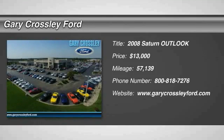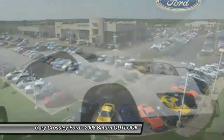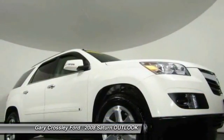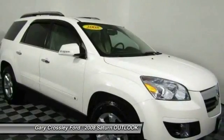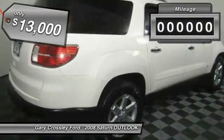The 2008 Outlook. The Saturn Outlook is called a crossover because it straddles the line between car and truck. The Outlook offers the passenger and cargo capacity of a big SUV, with ride quality and fuel economy more like that of a car, and is priced below $15,000.